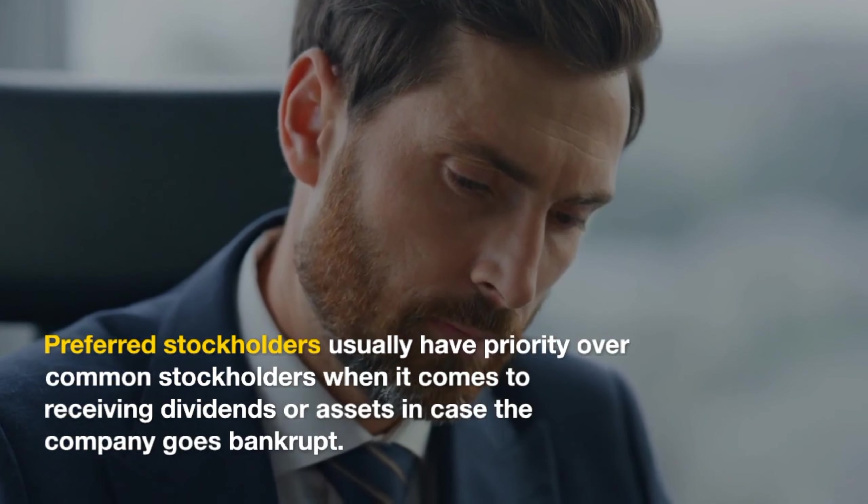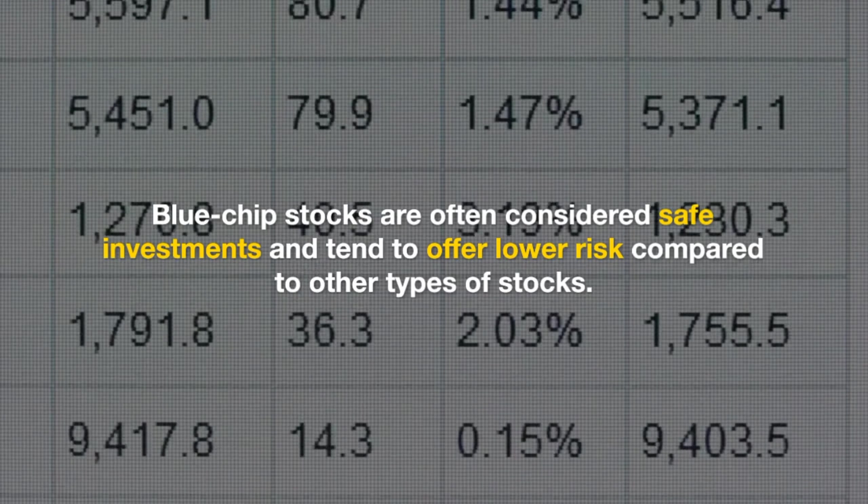Blue-chip stocks are shares of well-established, financially stable companies with a history of consistent growth. Blue-chip stocks are often considered safe investments and tend to offer lower risk compared to other types of stocks.